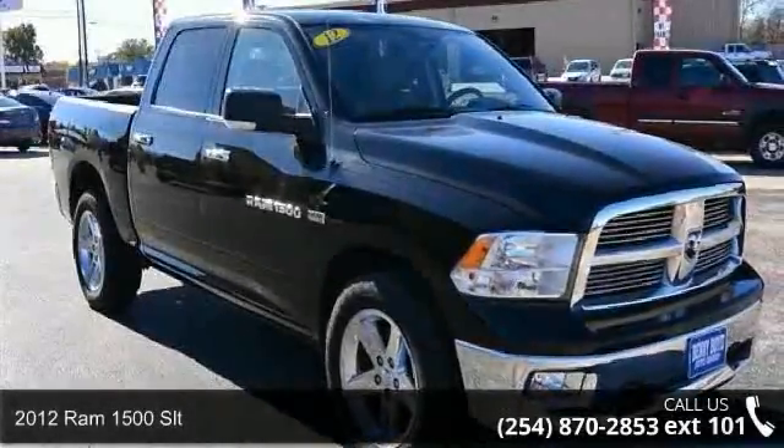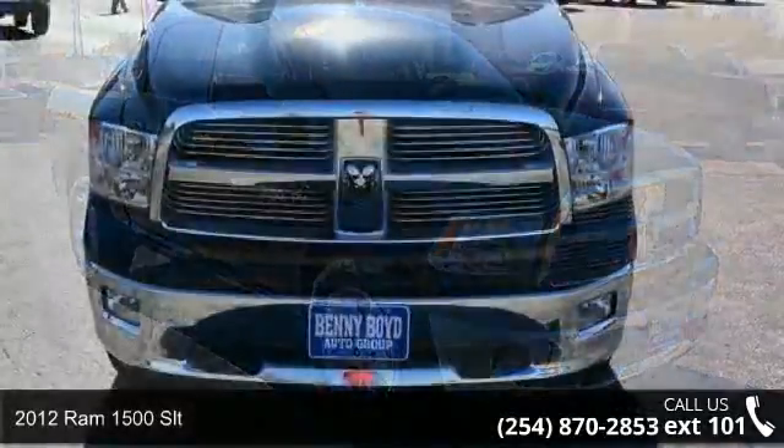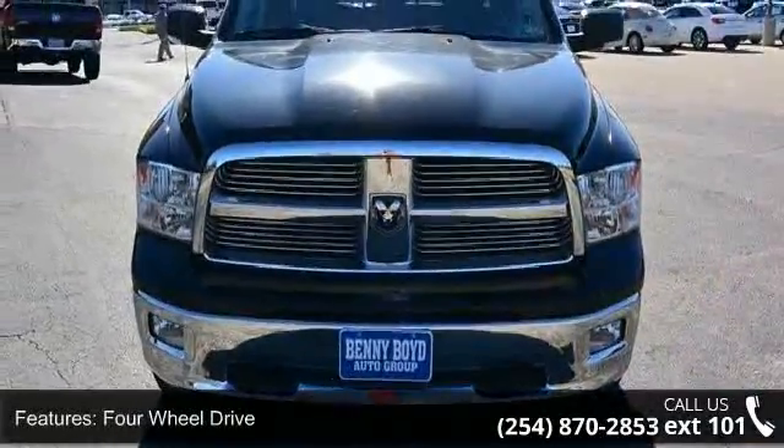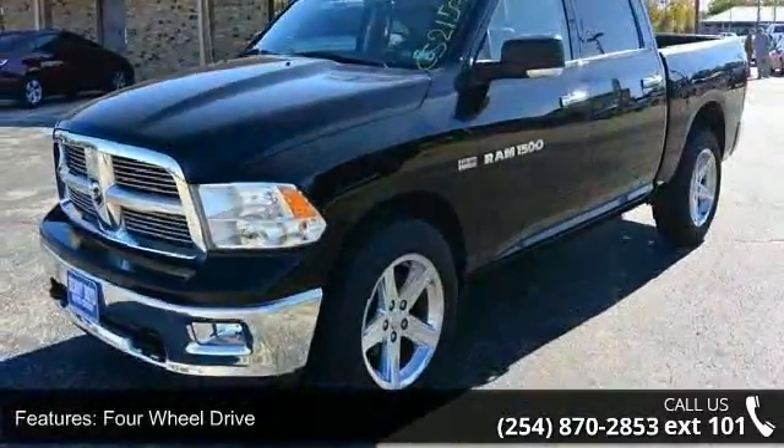Arrive in style with this 2012 RAM 1500 SLT. This may be the set of wheels you've been looking for. This vehicle comes with a reliable 8-cylinder engine, connected to a smooth shifting automatic transmission.